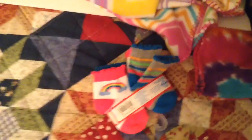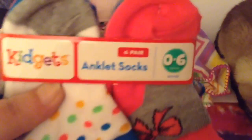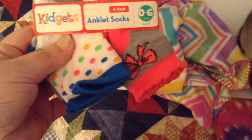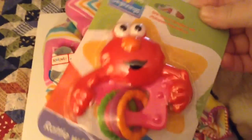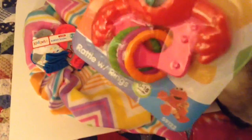The first thing I got on clearance was a six pack of baby socks. This is zero to six months — Kidgets ankle socks, and those were on clearance. And then, just because it was so cute, I got a little Elmo rattle with pink. That was a dollar.